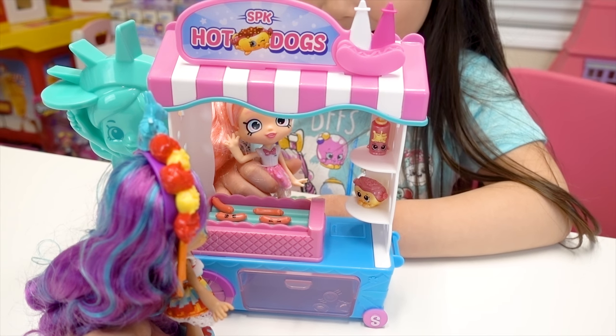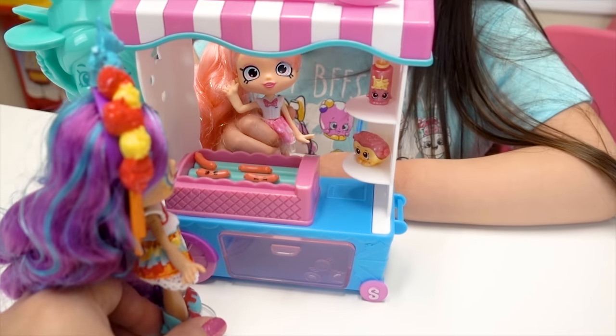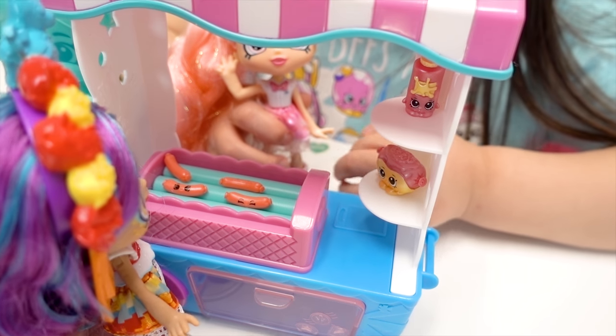Hi! We have hot dogs today. Oh! My name is Rosa. What's your name? My name is Pinky. I can get your hot dogs. Okay, sounds good.